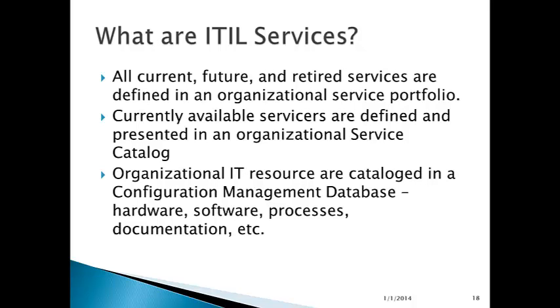What are IT services? They are current, future, and retired services defined in an organizational service portfolio — not just the services you provide now, but the ones you plan to provide and the ones you used to provide but no longer do. The currently available services are defined and presented in an organizational service catalog. Organizational IT resources are cataloged in a configuration management database, or CMDB, which includes hardware, software, processes, and documentation — all of the materials that IT uses in order to generate services.